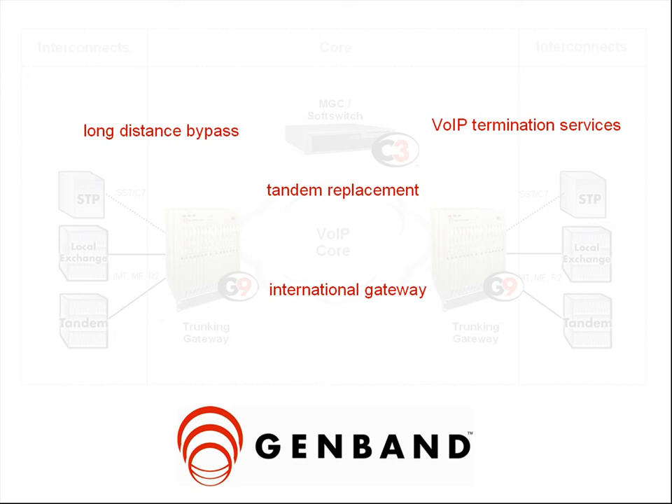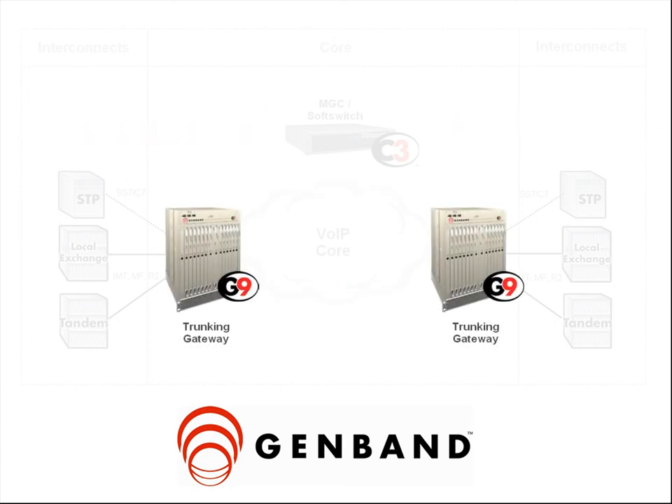With this solution, the old, large, and expensive to maintain legacy TDM switches of the past are replaced by new, power-efficient, small-footprint gateways. In many cases, a room full of switching equipment can be replaced by a single rack. The G9 is the latest generation of advanced hardware, DSP, and echo cancellation technology.